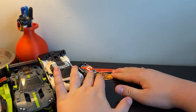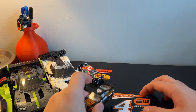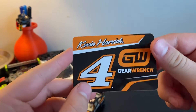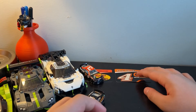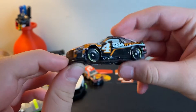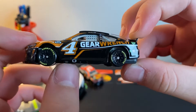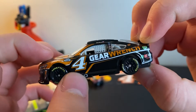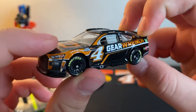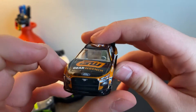Let's move on to the next car in numerical order, the number 4 Stewart-Haas Racing Ford driven by Kevin Harvick. Just like the Austin Dillon car, this comes with a GearWrench number 4 sticker you can peel off and put on basically whatever you want.